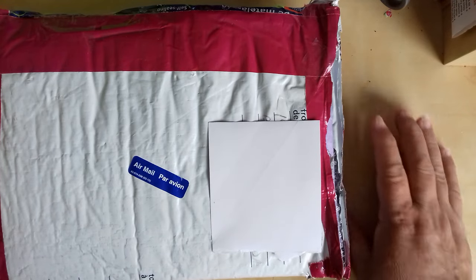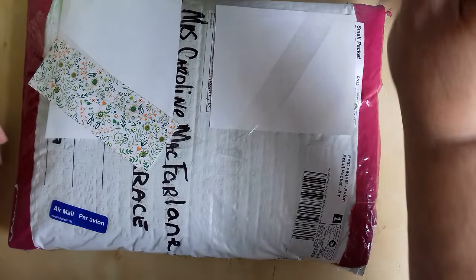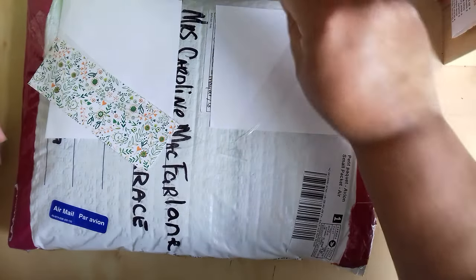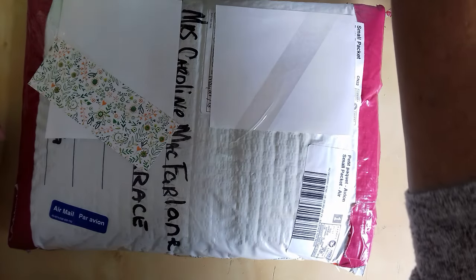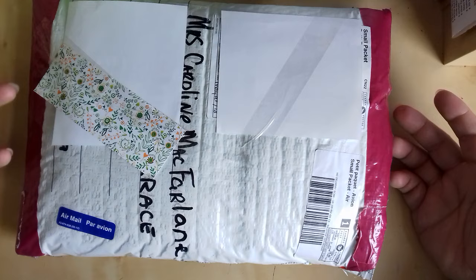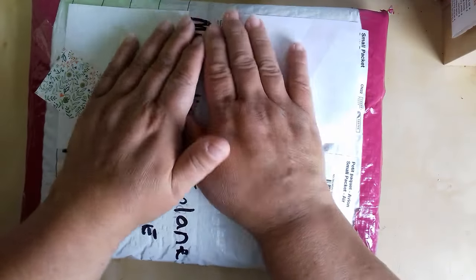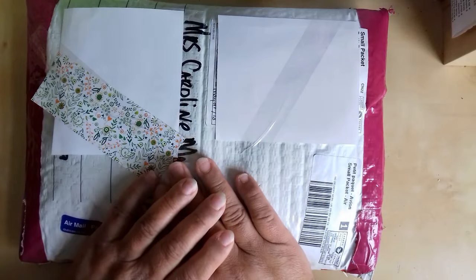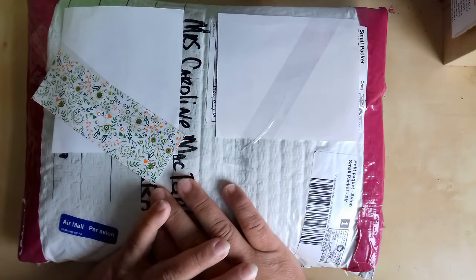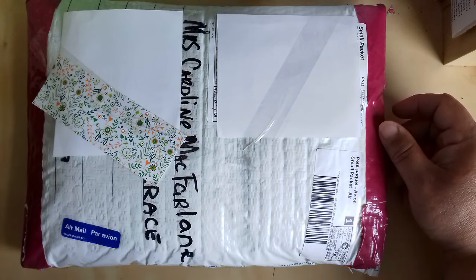Hi there, I'm just coming in — the postman's just been and he's brought me a lovely parcel. This is supposed to be a pocket letter swap and it's from Crafty Kitty, the lovely Krista Oulier. I will link her channel down below so you can go and have a wee look. Krista does some great videos — she buys a lot of thrift store things and alters and upcycles and recycles them.